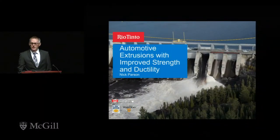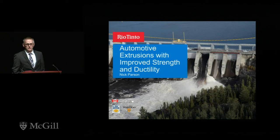Today we're going to talk about strength and ductility in automotive extrusions. Most of the work I'm going to show comes out of collaborations we've had for a number of years with UBC, University of Waterloo, and NIC in Chicoutimi.